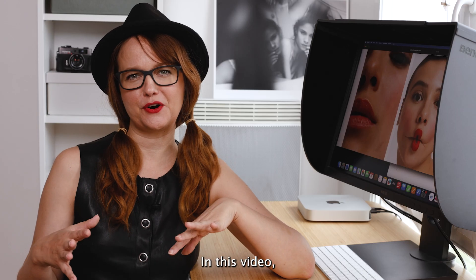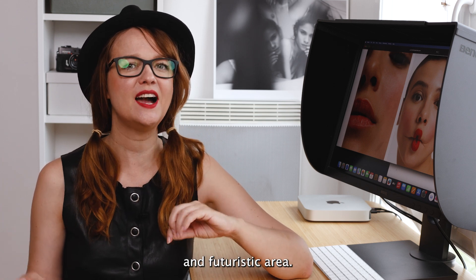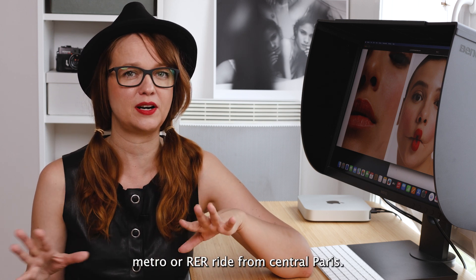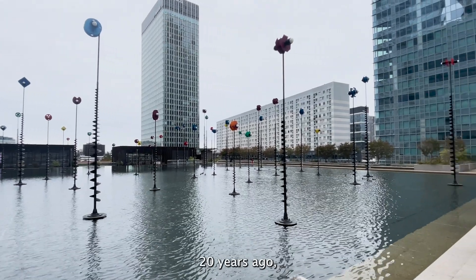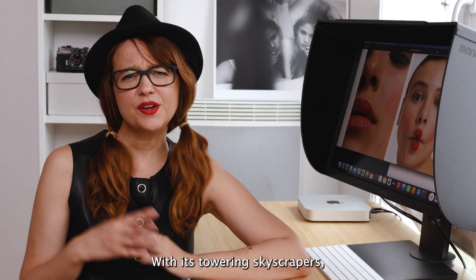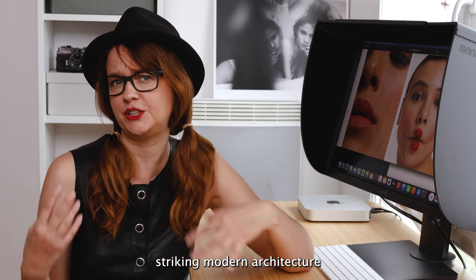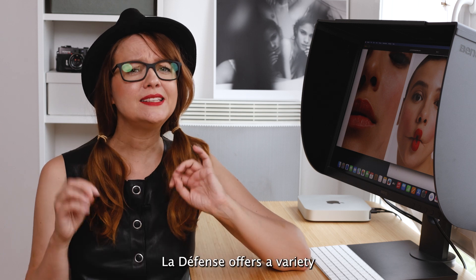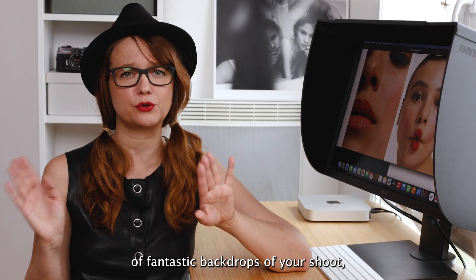In this video we are heading to La Défense, a unique and futuristic area, just a short metro or RER ride from central Paris. It might not be as modern as it was 20 years ago, but it's still an incredible place for photography. With its towering skyscrapers, striking modern architecture and the iconic Grand Arch, La Défense offers a variety of fantastic backdrops for your shoot.